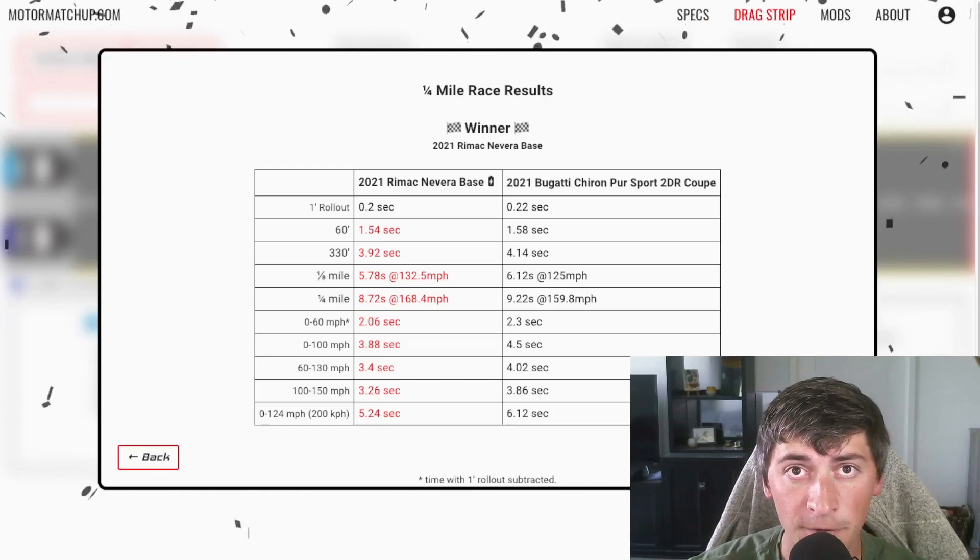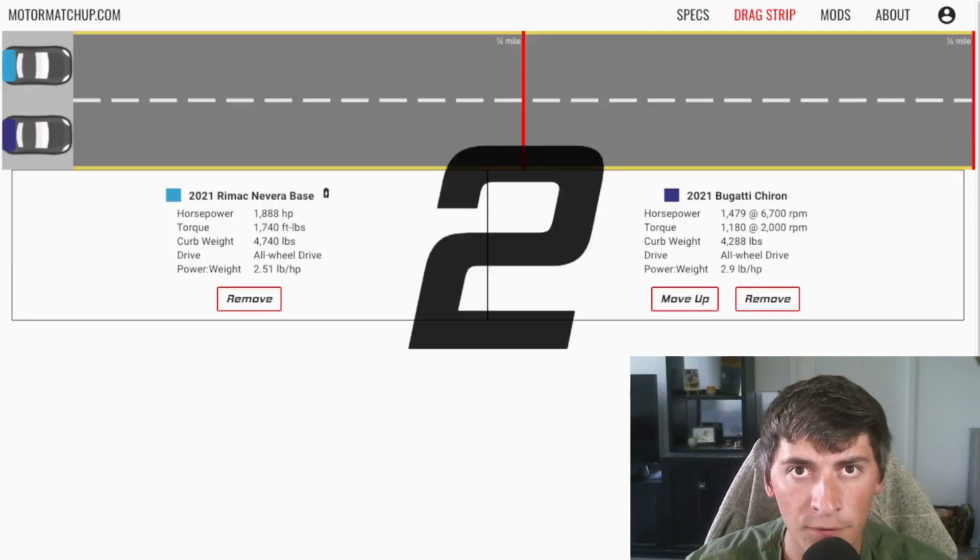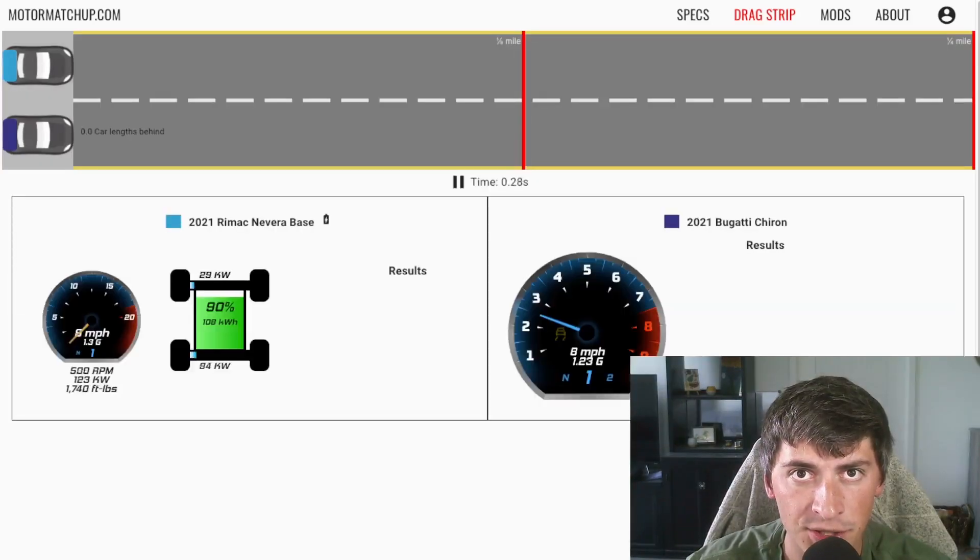Let's jump over to a prep surface and see how this changes the results. I moved the same race over to a prepped drag strip. Let's see how this changes things.